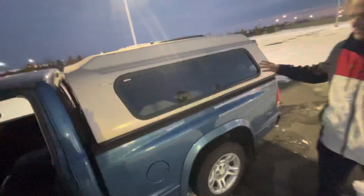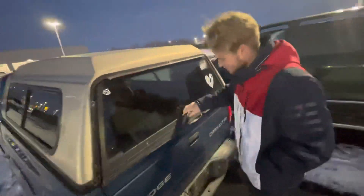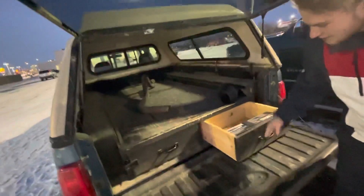This truck is in great shape for being a 2003 — there's not even any rust or anything like that. Excuse me, a little slippery. Coming to the back, you can see the previous owner even added extra storage space back here.